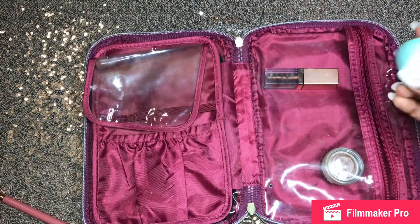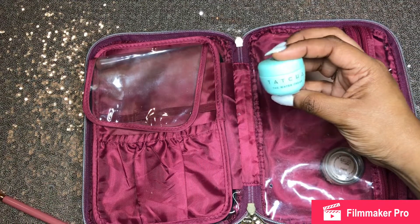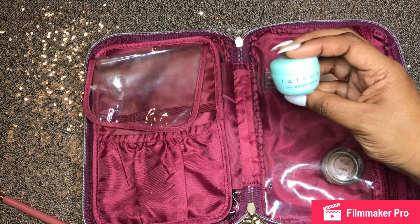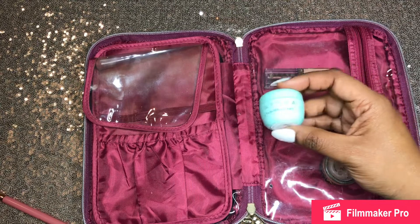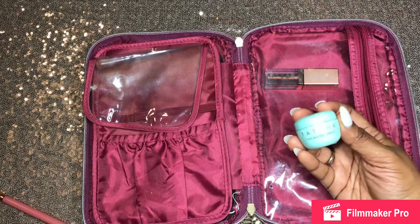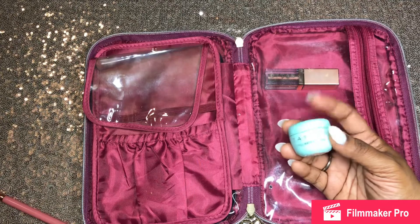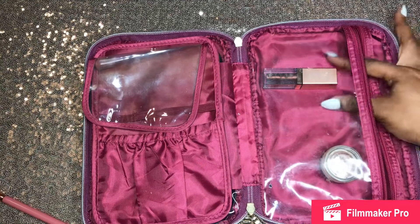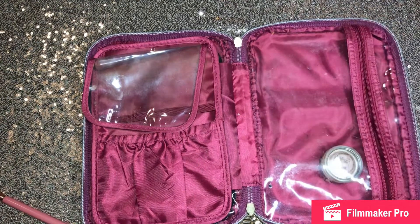I often like to have a nice moisturizer. I got this with my Sephora points — this is the Tatcha water cream moisturizer. I love this because often in hotels your skin gets extremely dry, so having something like this on hand to add moisture is essential and prevents premature wrinkles. Because the girls do not want to be wrinkled prematurely.